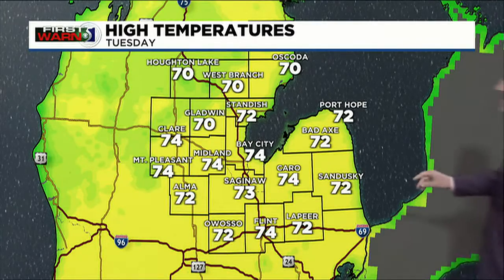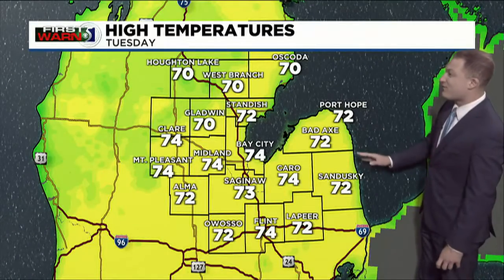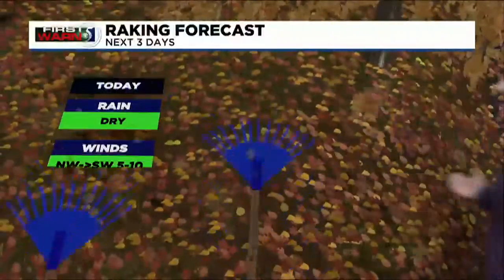For your Tuesday, take a look at that lower to even middle 70s by the afternoon. That's as a southwesterly wind moves in, so it's going to be feeling pretty warm — those temperatures right around 10 degrees above normal for this time of year.